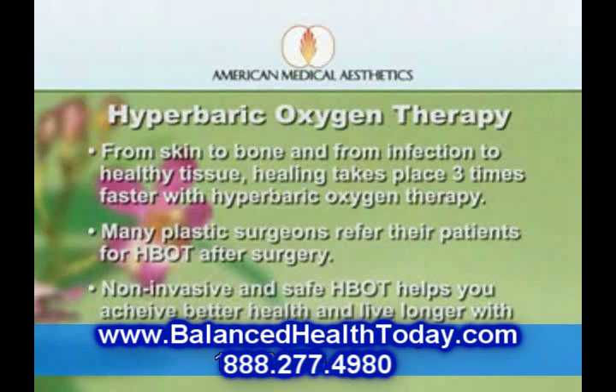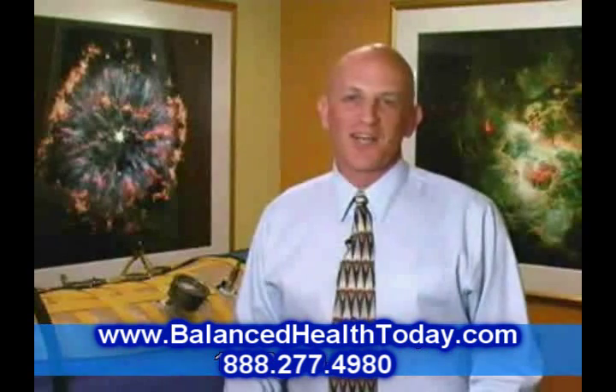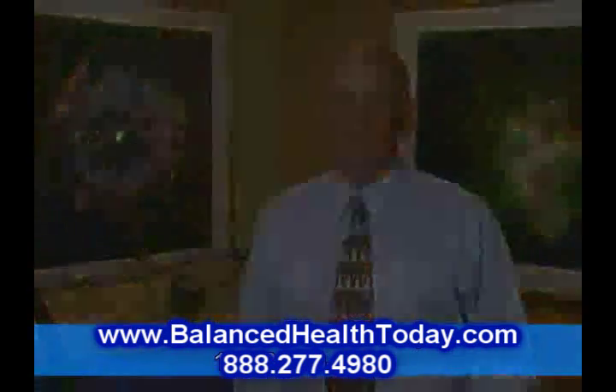Non-invasive and safe, hyperbaric oxygen therapy helps you achieve better health and live longer with a more comfortable and productive life. It will definitely not only add years to your life — it will add life to your years.